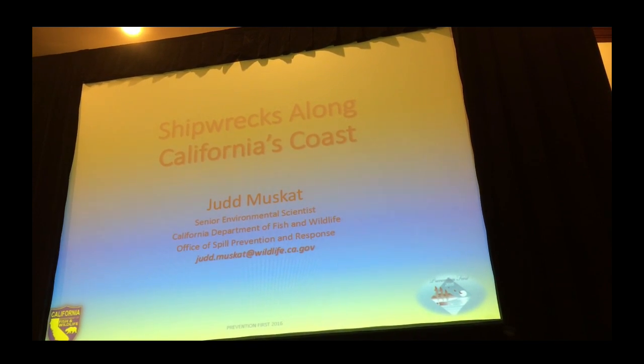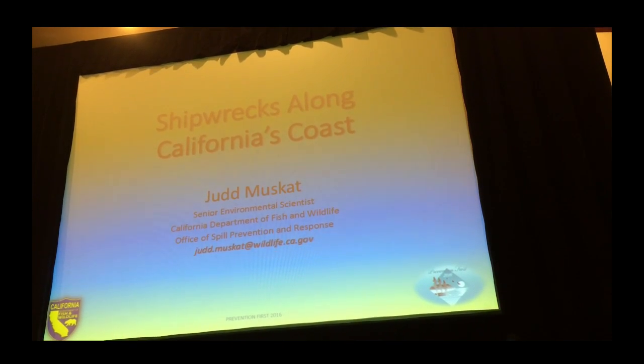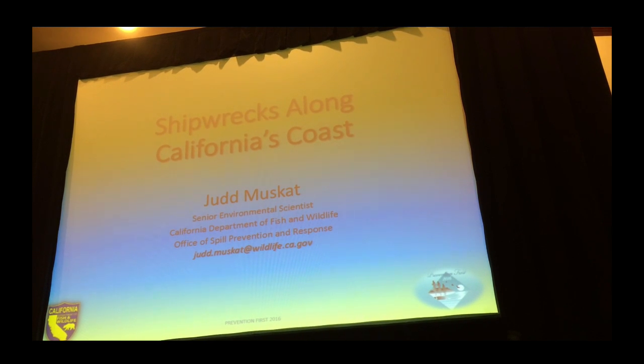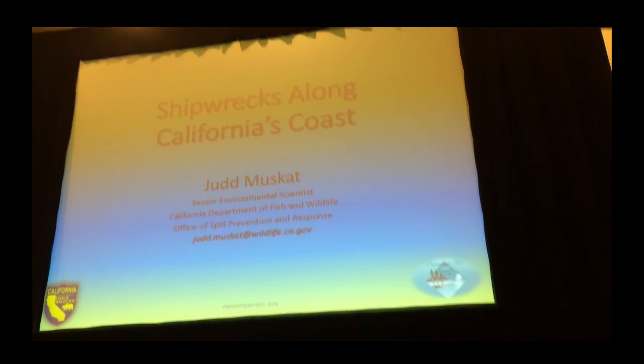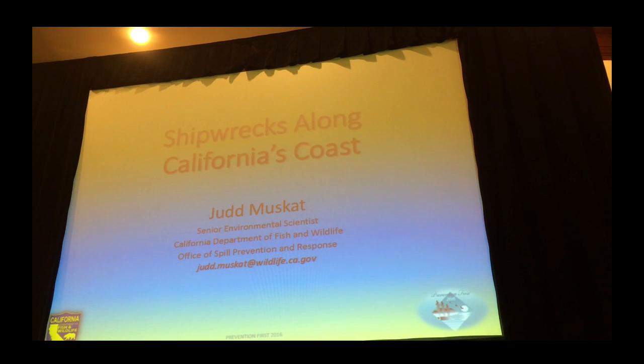Thanks for hanging around. Thanks for having me up here. I look a little disheveled — it's because I'm in the middle of an oil spill drill about eight blocks away. I just came over here to do this. I'll just get right into it. I'm going to talk about shipwrecks.